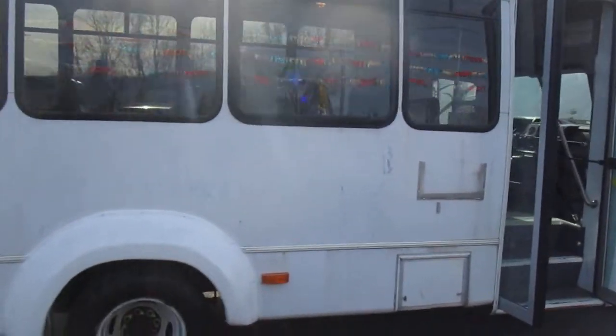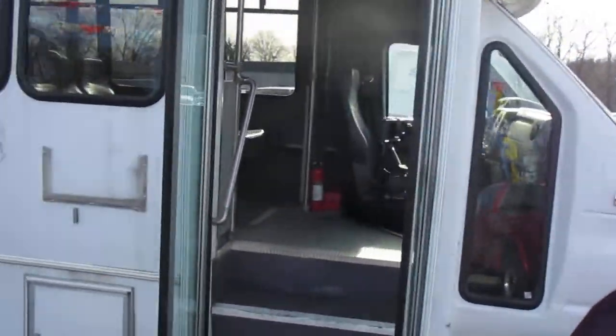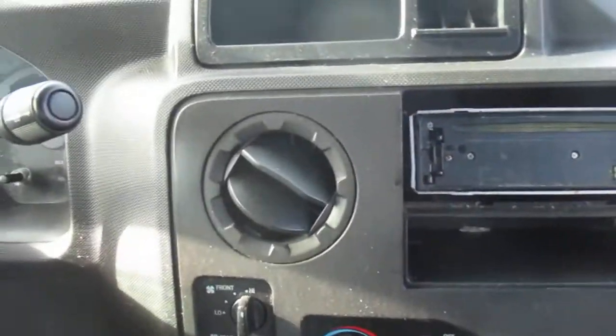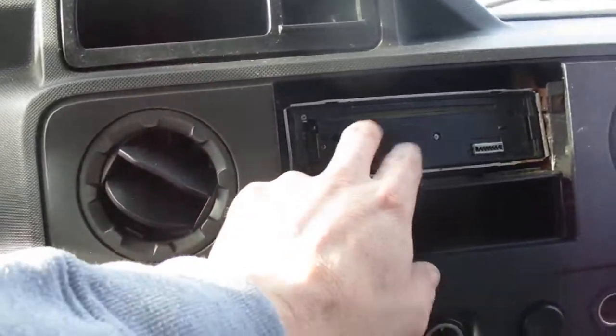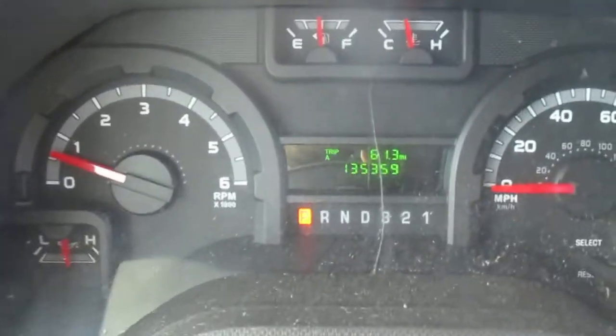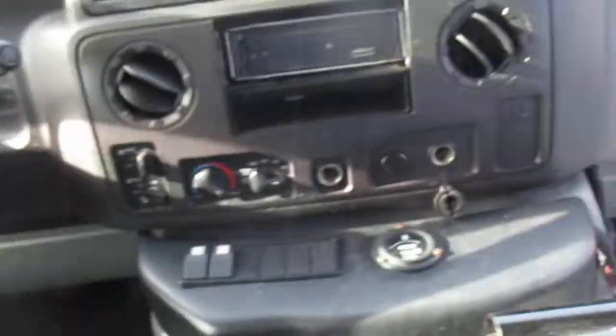Miles on it are around 136,000 — we'll double check when we go inside and look at the odometer. It's got double swing doors, front and rear heat and air conditioning. It does need a new radio; the radio is here but the faceplate didn't come with it. Miles are confirmed at 135,359.